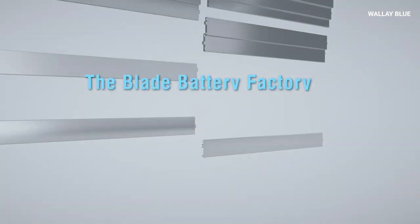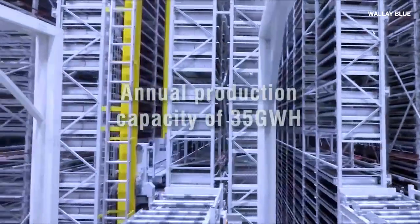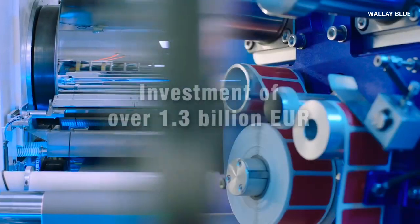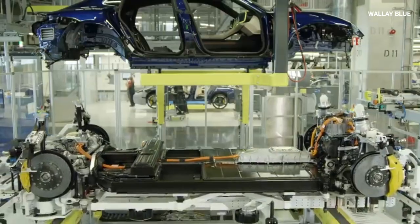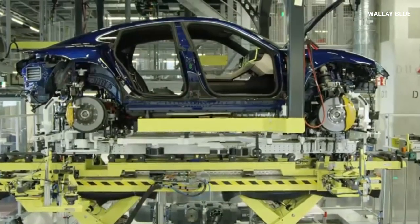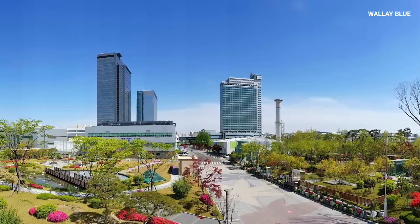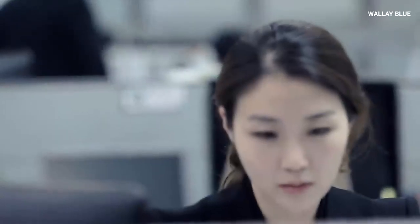Cost-effectiveness. Initially, solid-state batteries can be more expensive to produce than traditional ones. However, they save money in the long run. Since these batteries last longer and require less maintenance, their overall cost is lower over time. In electric vehicles, the battery is one of the most expensive parts — a longer-lasting solid-state battery reduces the need for costly replacements, making the investment worthwhile. As Samsung and other companies improve production methods, the price of solid-state batteries is expected to drop, making them affordable for more people.